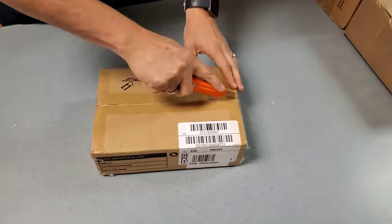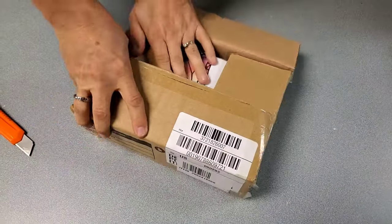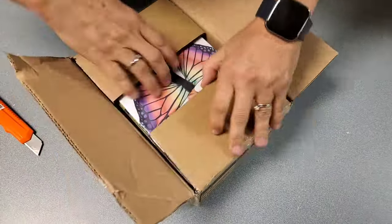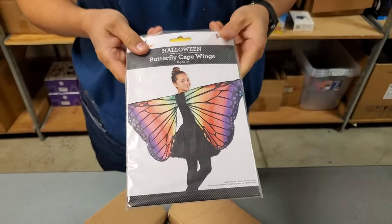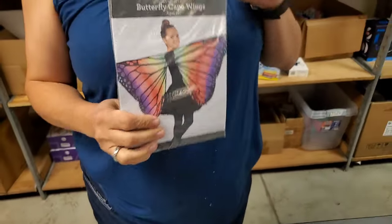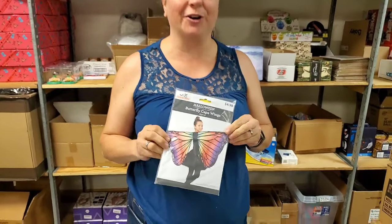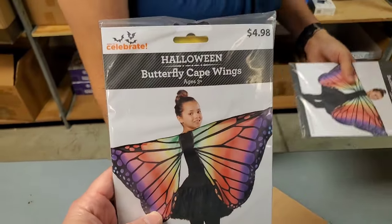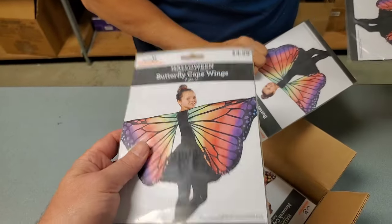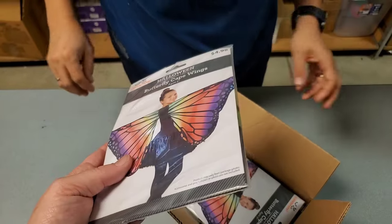Lots of little baby boxes. This one has butterfly cape wings — that's kind of cool. Kelly, I feel like you need this at your house even when it's not Halloween, because her girls would just wear them. It's a very inexpensive costume — $4.98. Just wear black and... that would be perfect. Those are cool, or just for play.